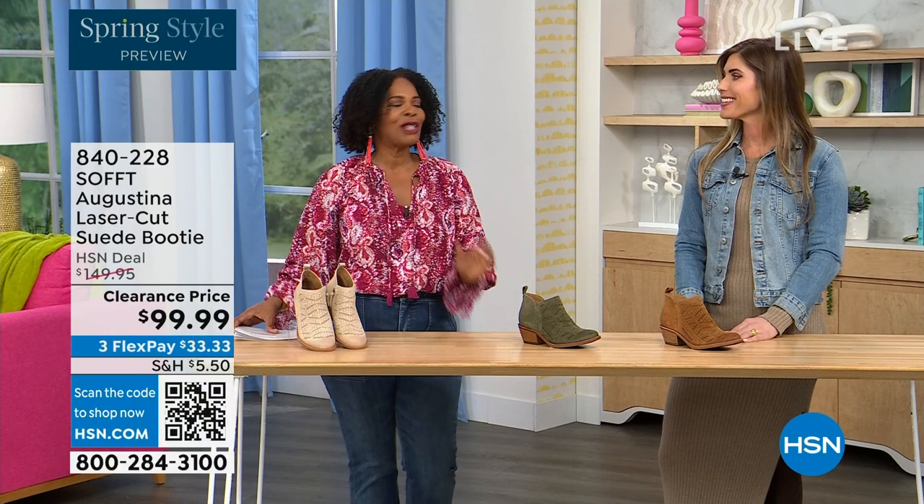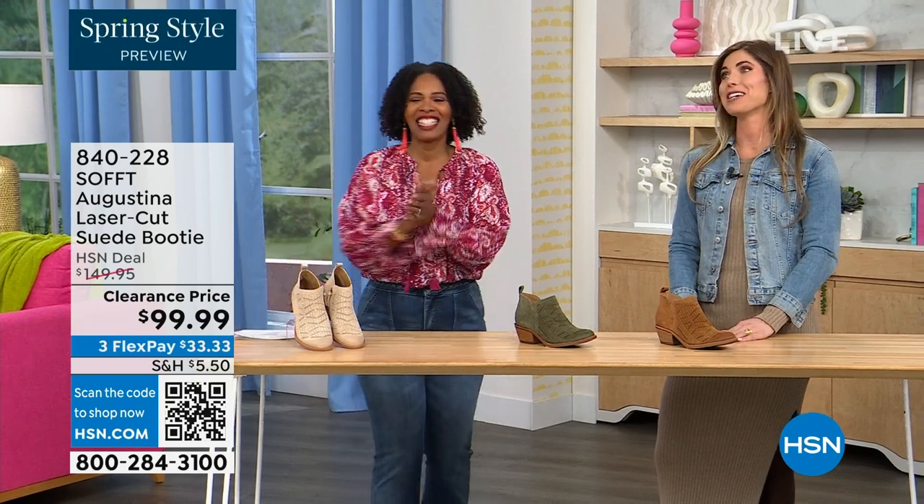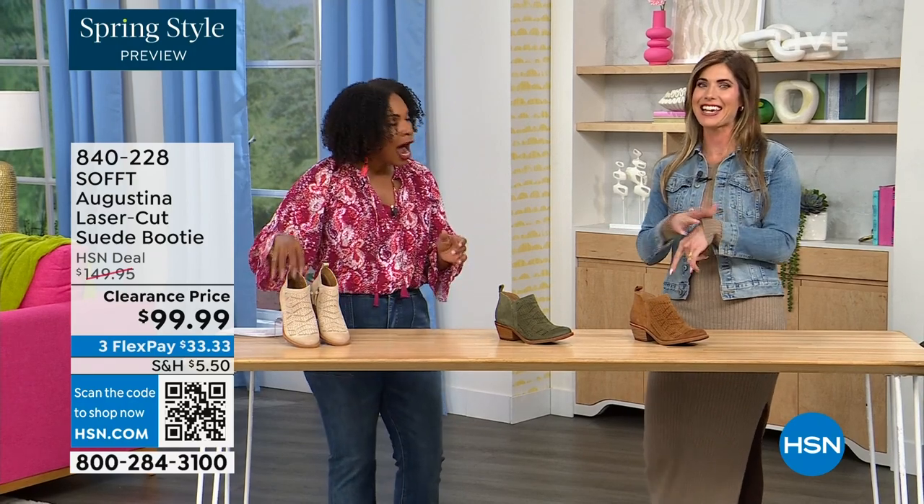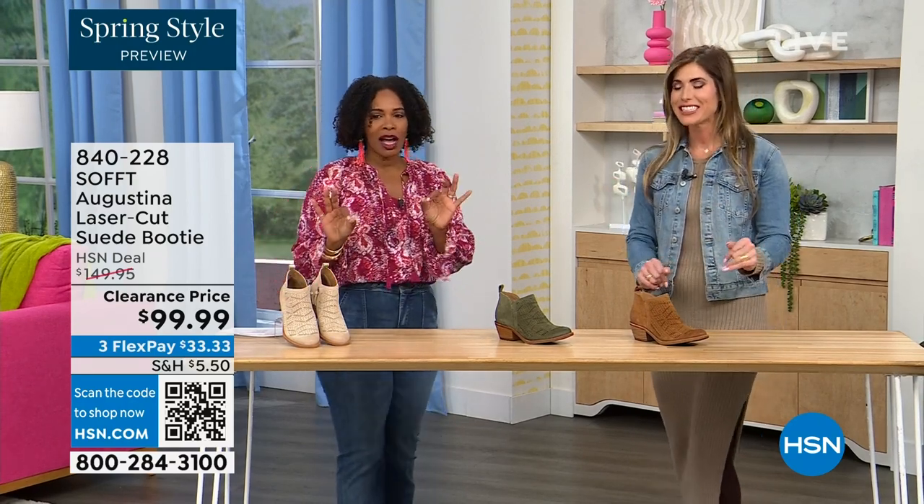It's our spring style preview and I'm so excited for spring. These are actually my favorites of the hour. These are called the Augustina — they're a laser-cut suede booty. And I'm going to tell you right off the bat, they're very limited.